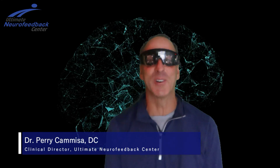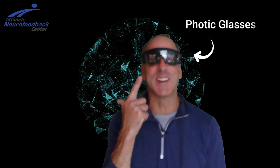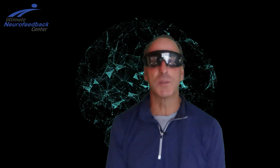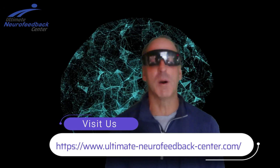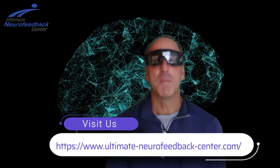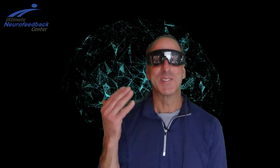Hey there, Dr. Camisa here. Welcome back to our video series. As you saw in the introduction, today's topic is going to be on these crazy glasses and how they work and why we use them for our neurofeedback. I'm excited to announce that we have a new website called ultimate-neurofeedback-center.com — I'll put the link down below. We created it because we can have a lot more information there, so stay tuned.